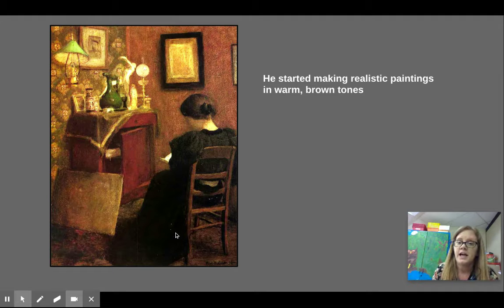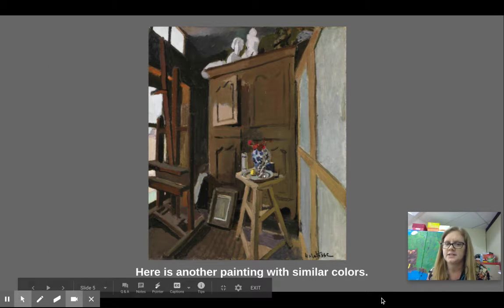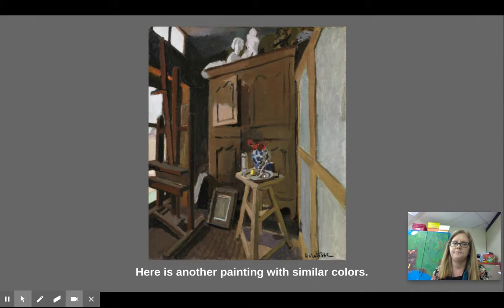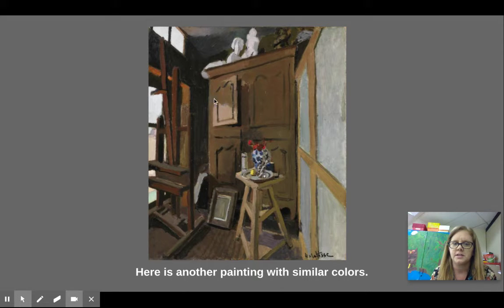This one has a lot of browns, warm colors, and it looks pretty real. If you squint your eyes at it, it almost looks like a photo, not a painting — it is a painting. Here's another painting he did, kind of similar colors, but in this one he's starting to have more of a focus on different shapes. I've got a shape here, these walls are shapes, another shape here.